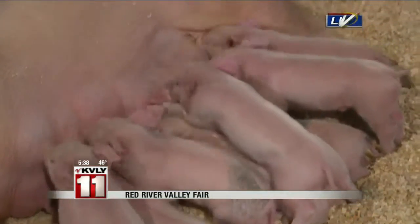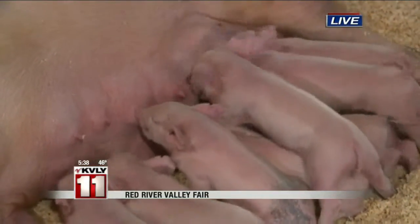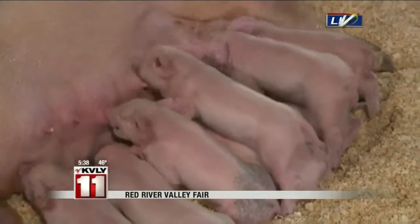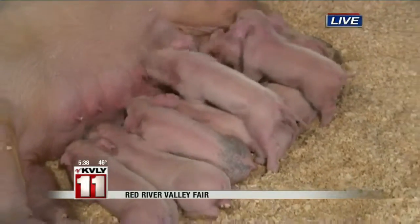We did want to remind you also that there is a Red River Valley Fair app for your phone. It's available on the Apple and the Android market — just search Red River Valley Fair. And we already have up on ValleyNewsLive.com on our hot button a link to the web page as well if you want to go check everything out.